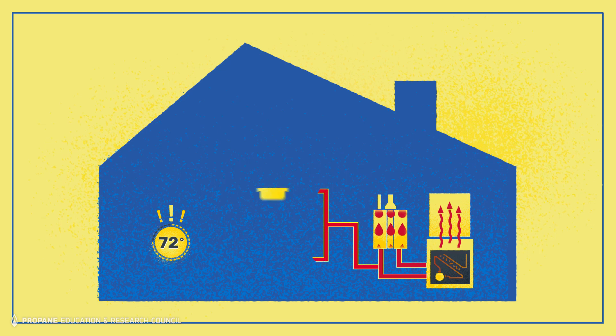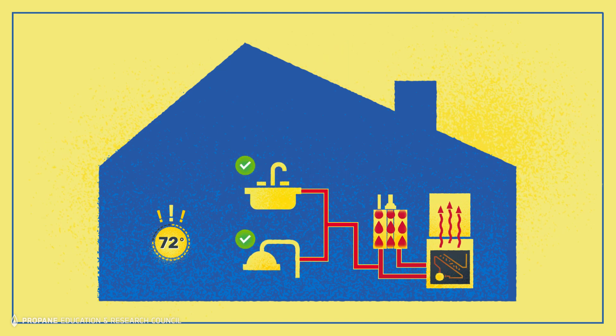A priority switch allows domestic hot water to continue to flow if there is an excess demand at the sink or the shower.